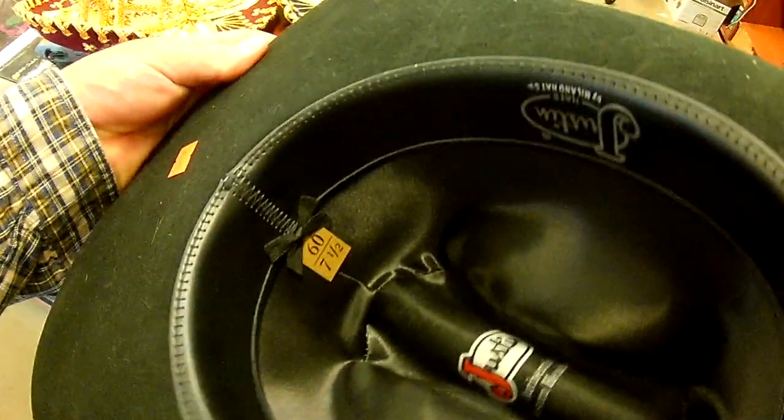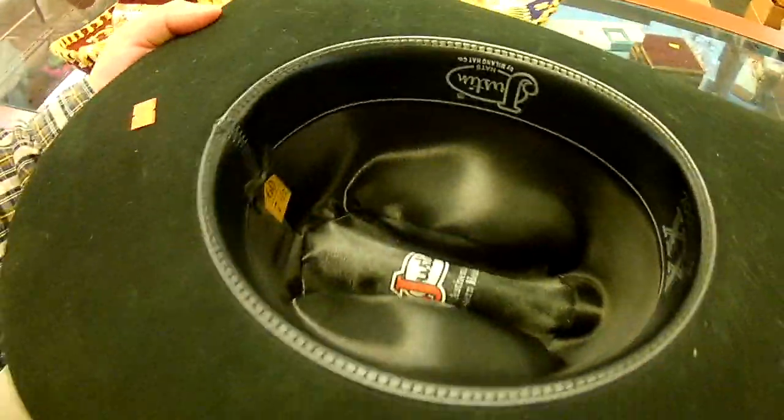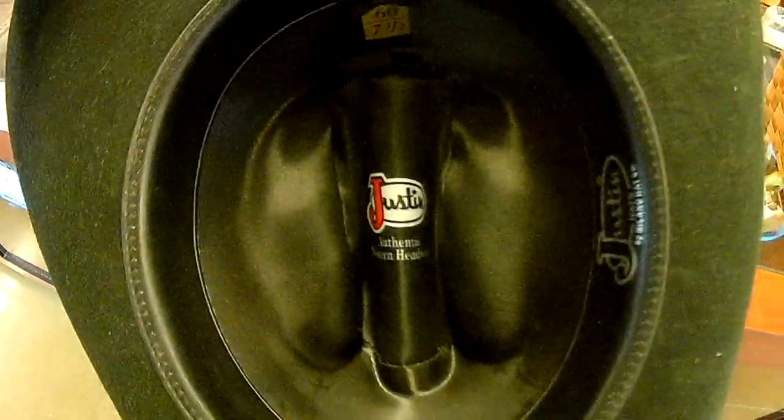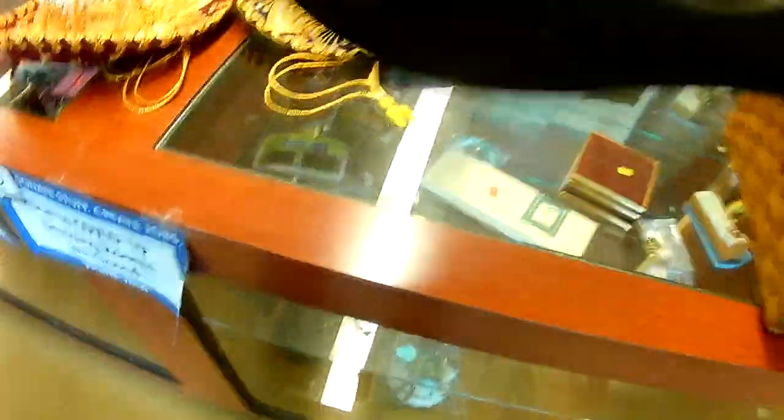These sombreros at $7.50. And this is my size, basically — a little small, but a 60 oval Justin 2X. Smallware. Double X beaver Justin felt hat at $12.50, plus tax.